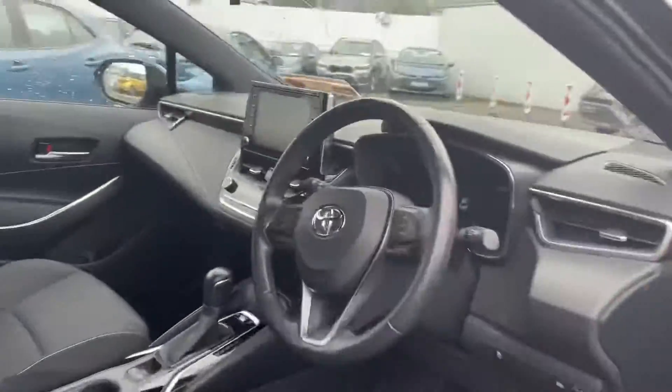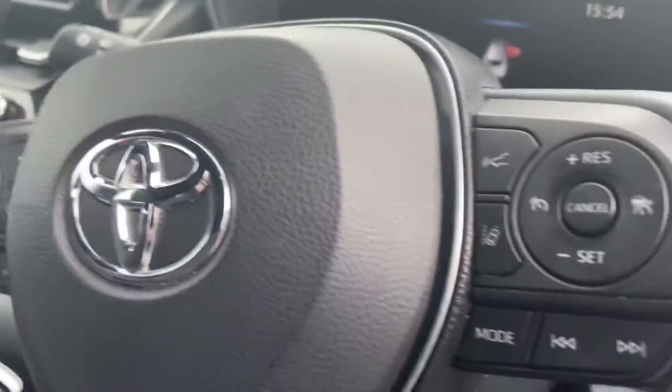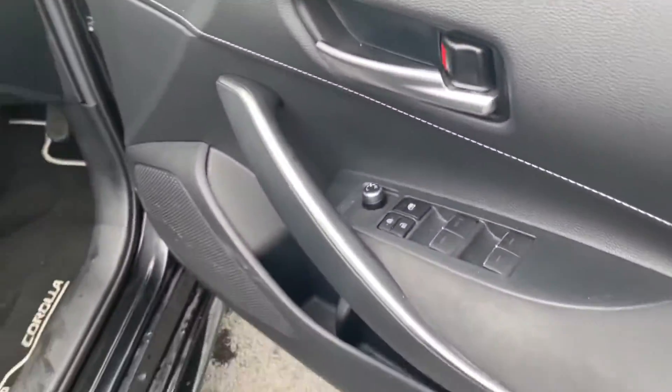Looking at the inside, you have a screen with a reverse camera. You also have your dual zone climate control, and your key to start, radio and Bluetooth control through the steering wheel. You also have your adaptive cruise control and lane departure assist. All electric windows and mirrors.